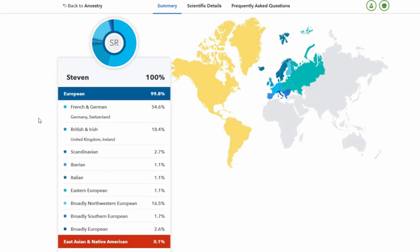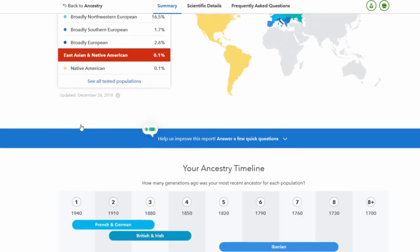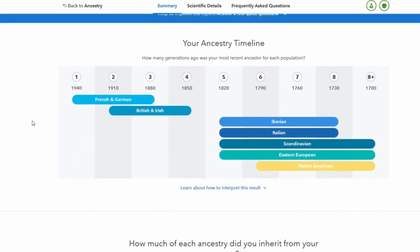I'm going to click here and see if I can break it down. I have not previewed this. Here is the breakdown. I got 0.1% Native American. I got French, German, Switzerland — 54%. 18% British and Irish. And 1.1% Italian! So French, German, British, Irish — let's see anything else we can learn from this page.